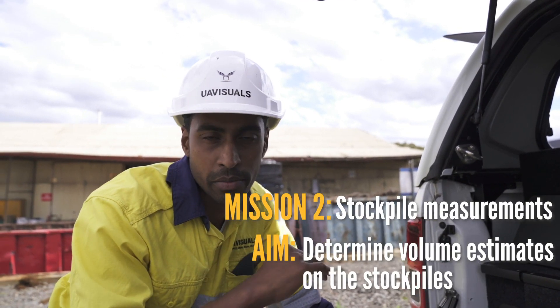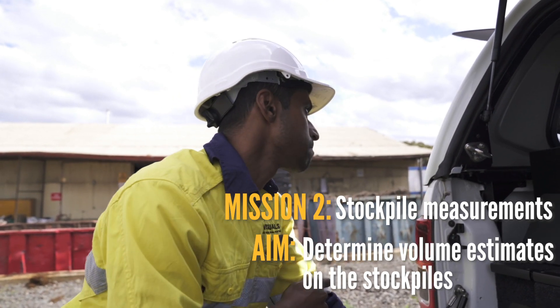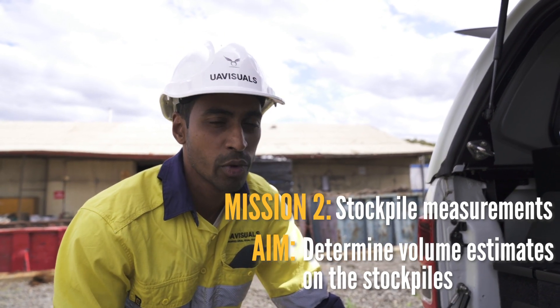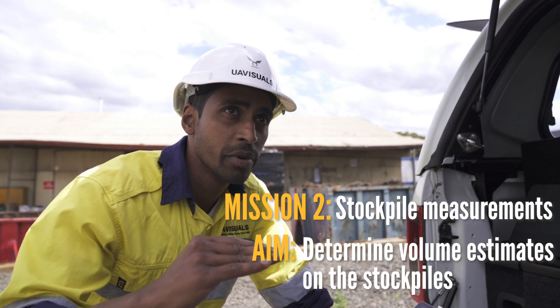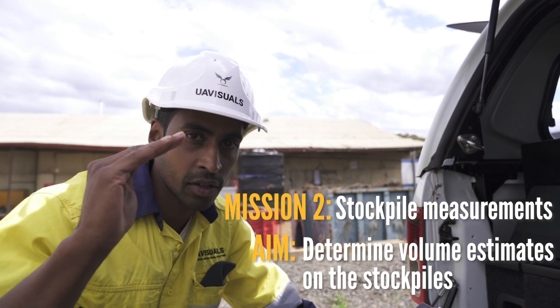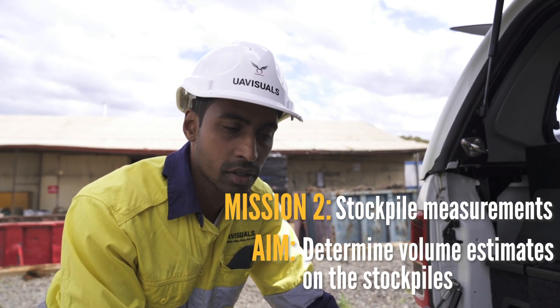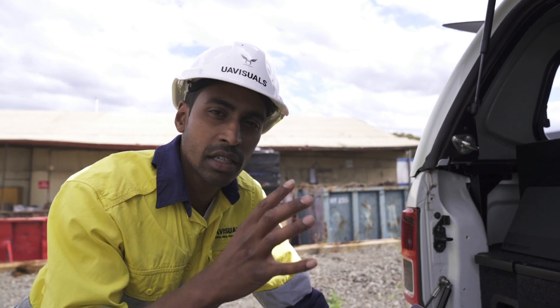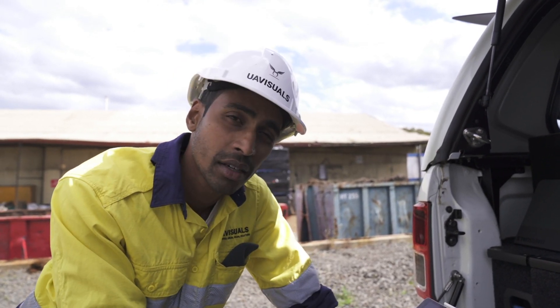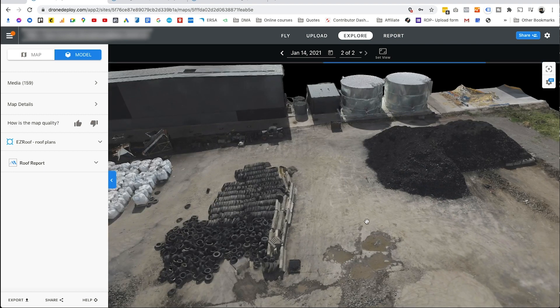The second mission will be the actual stockpile measurements. Ideally we like to do it in a couple of runs — one a little bit lower to the ground, around 30 to 40 meters, and then at the top at 65 meters. That's the second part, and then we'll generate that in DroneDeploy to get the volume calculations and send it off to the client.